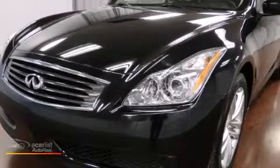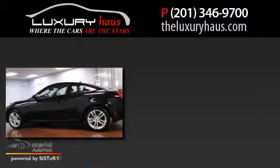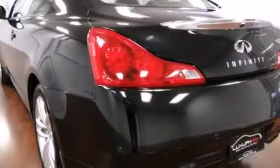This is a 2010 Infiniti G37. This car has an automatic transmission, a 3.7 liter V6, and all-wheel drive.